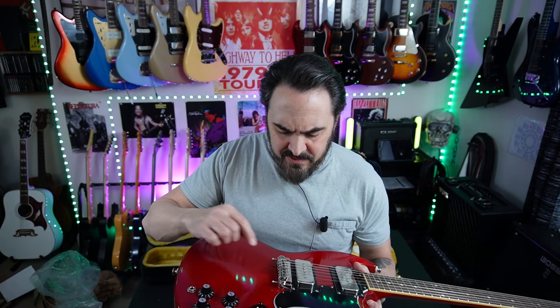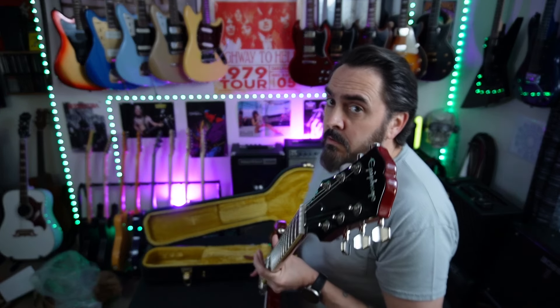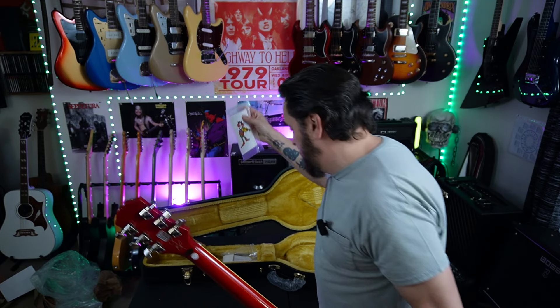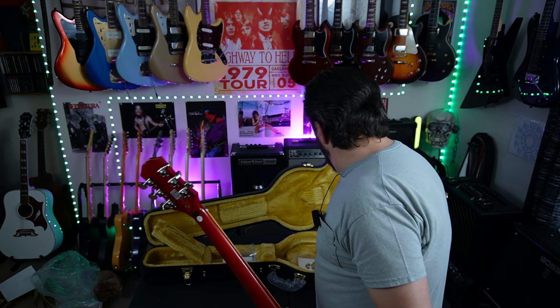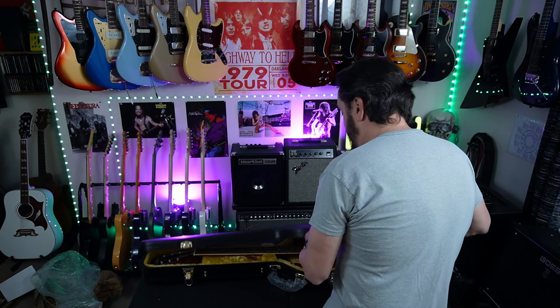The sad thing is somebody at the factory used a hard screwdriver and marred up the post screws. Very nice otherwise. We're gonna play some Black Sabbath with that Catalina Bread pedal. In the box you get a sticker, a key, and some other stuff — we'll go through all that when I do the full review. It's a nice hard shell case.